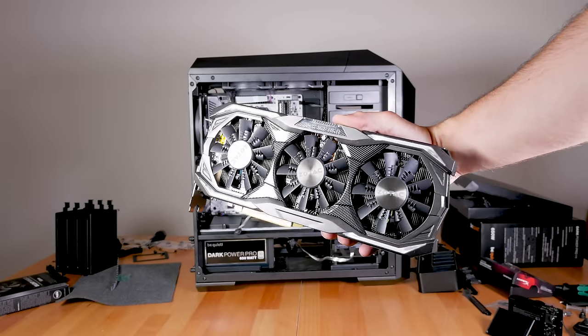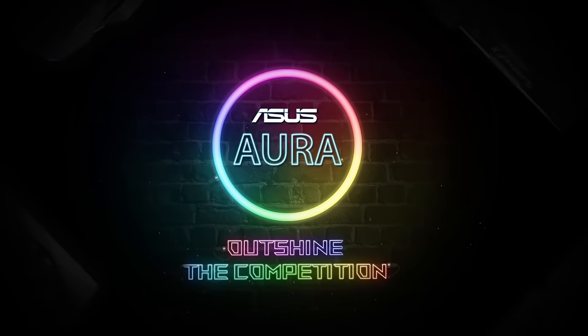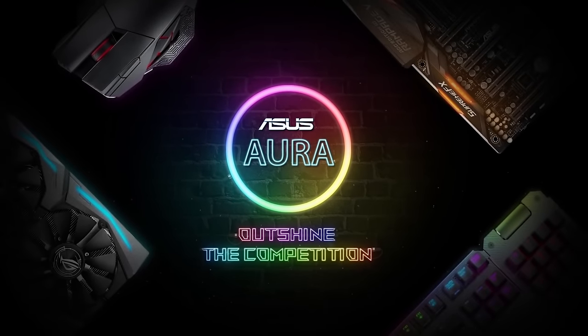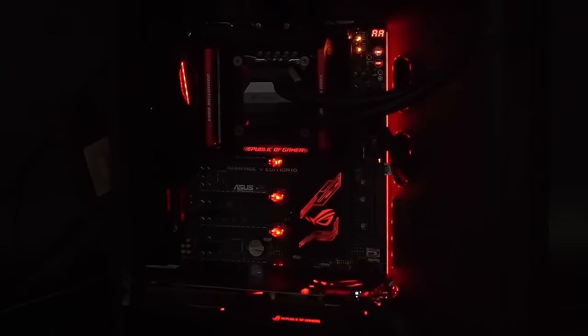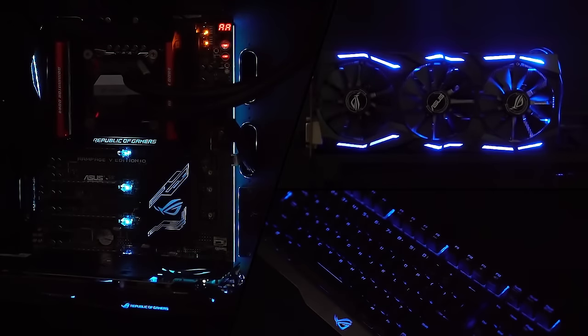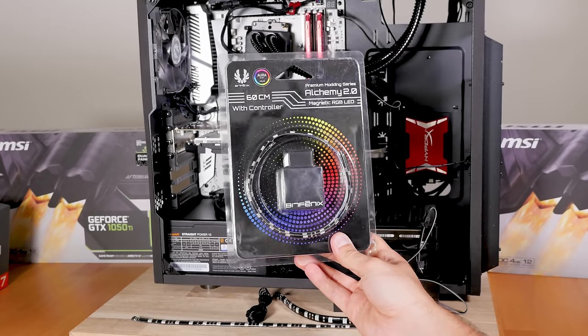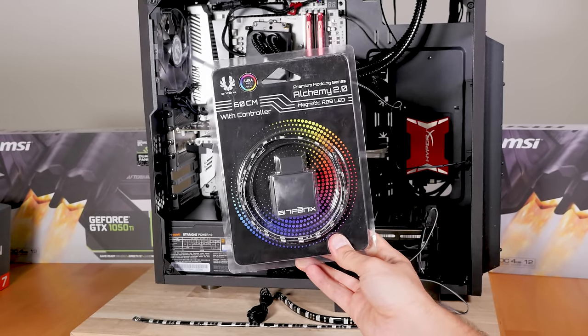Something I really liked is that the MSI X370 Gaming Titanium motherboard comes with Aura lighting control software, meaning you can control the lighting of your LED strips in your PC and opt to have all lights in sync, which is really cool. BitPhoenix provides some LED strips but you could even use cheap Amazon LED strips — they should work fine as they have the same connector.